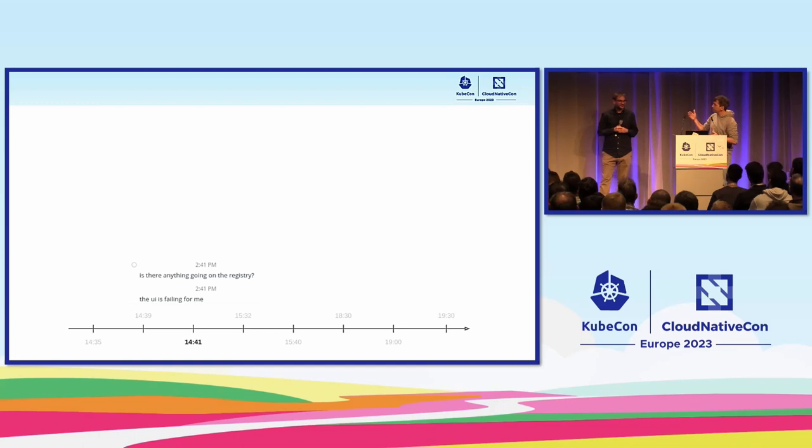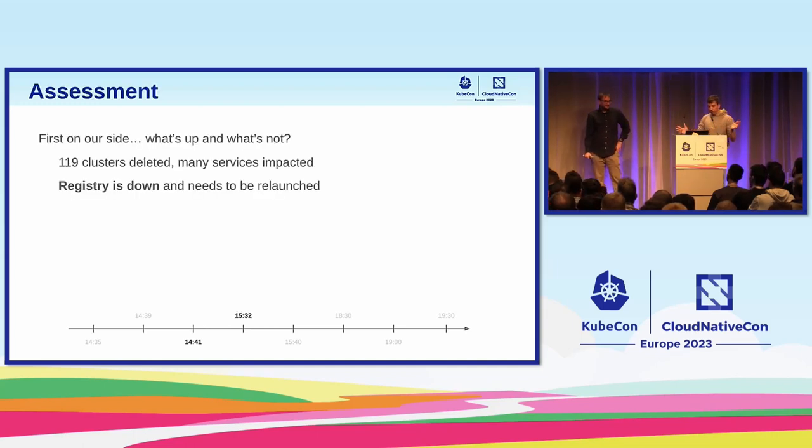We started the operation at around 2:35; at 2:39 we detected it. We got the first report from a user that something was really wrong around 2:41. We were also getting alarms but were ignoring them trying to understand what was happening because there was way too much coming in. A user reported the UI for the registry was failing — that's when we knew something big had happened. We spent the next 45 minutes doing an assessment to understand what went wrong and how to deal with it. The first thing was to identify what was still up and what wasn't.